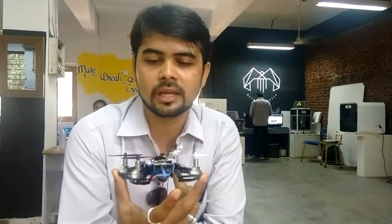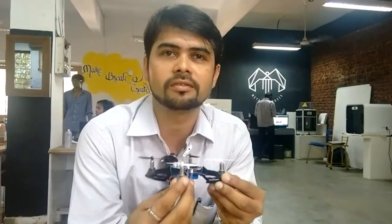I'm Apoorva Godboleh, CEO and co-founder of Drona Aviation. Drona Aviation is presently the only company in India that makes nanodrones. And I am going to introduce you to some of the parts of this drone.